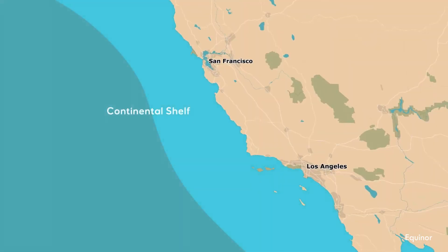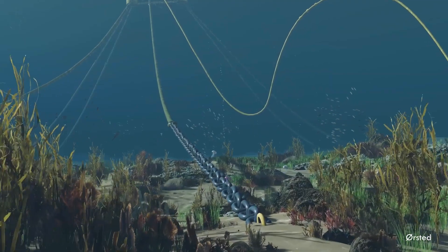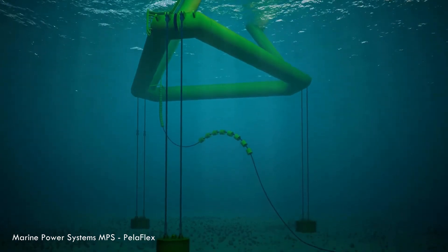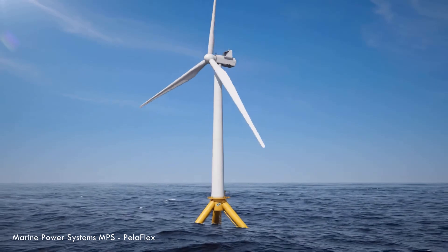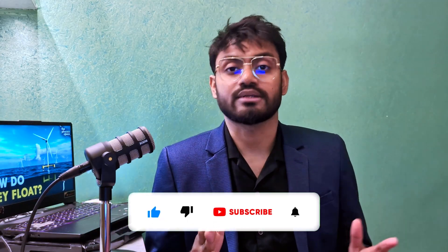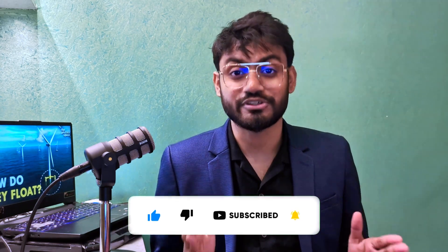Floating wind turbines — not science fiction, but real, powerful, and rapidly growing technology facing real challenges. The promise is immense: unlocking vast, previously unreachable clean energy resources, creating a new wave of jobs, and giving us a powerful new tool to fight climate change. For places like the US West Coast, it's potentially the key to large-scale offshore wind. The fundamental technology works, the potential is undeniable, the momentum is building. The big question is: can we navigate the costs, streamline development, build supply chains, and scale this up fast enough to truly harness the incredible power of deep ocean winds? Subscribe and thanks for watching.